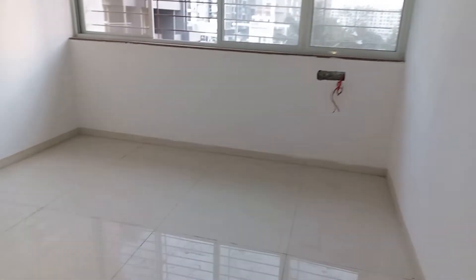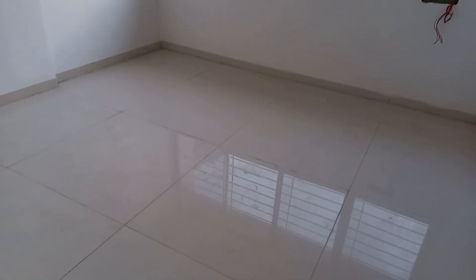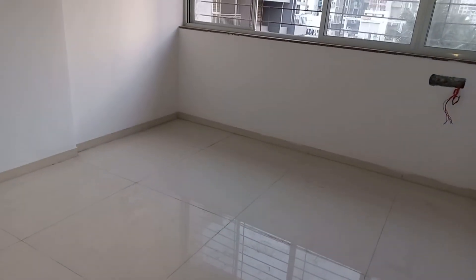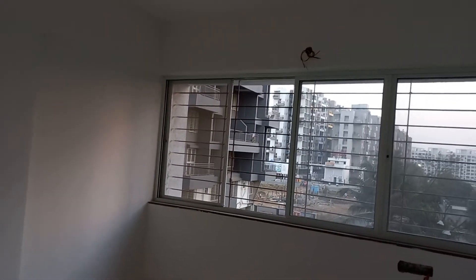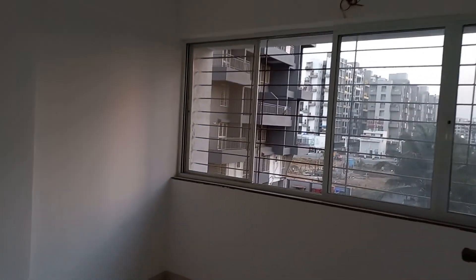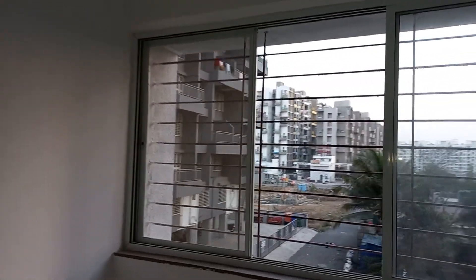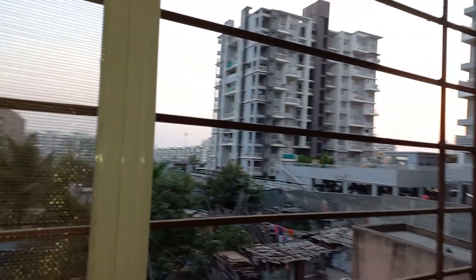Come inside the first bedroom and see the beauty of it. This first bedroom is having a size of 10 feet by 10.5 feet, with a full-fledged window for maximum light and cross ventilation, a beautiful view, and proper mosquito netting.